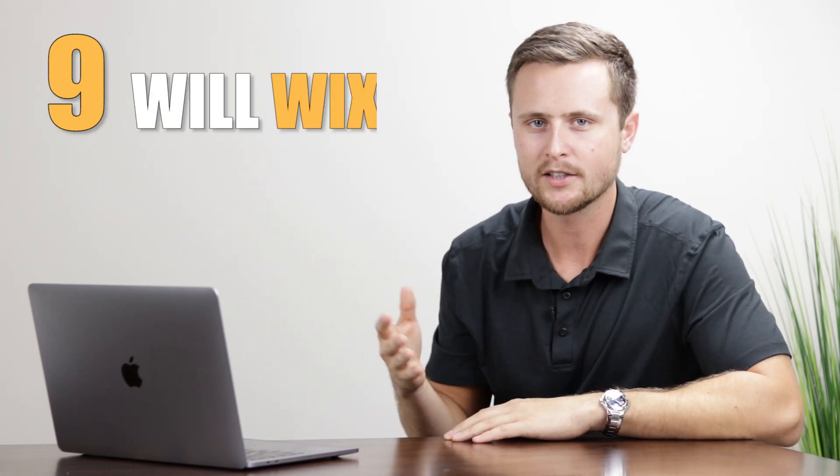Number nine: will Wix host my domain? If you've already purchased a domain through a third party like Google Domains or GoDaddy, you can absolutely connect it to your Wix website. I personally buy domains through Google Domains, build the site as a free Wix website, then upgrade to a premium plan and connect my third-party domain when I'm ready to launch. To connect it, go to your Wix editor settings, hit connect your domain, click 'I already have a domain,' and follow the simple prompts.